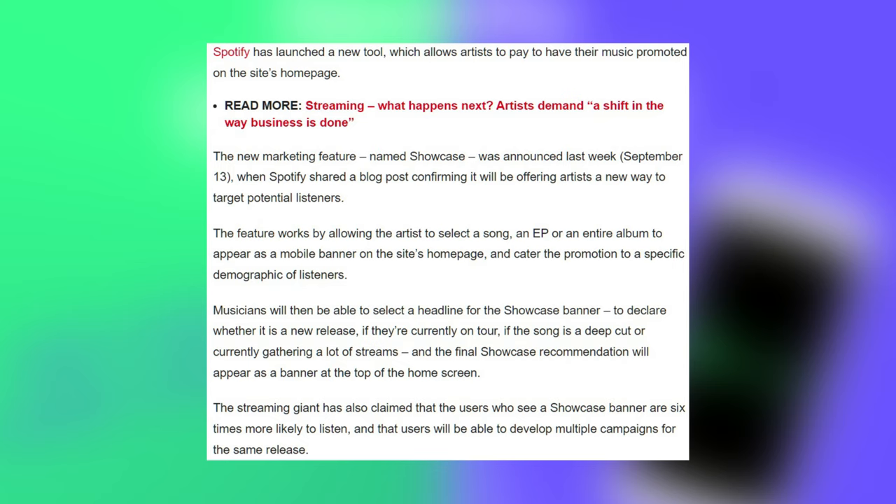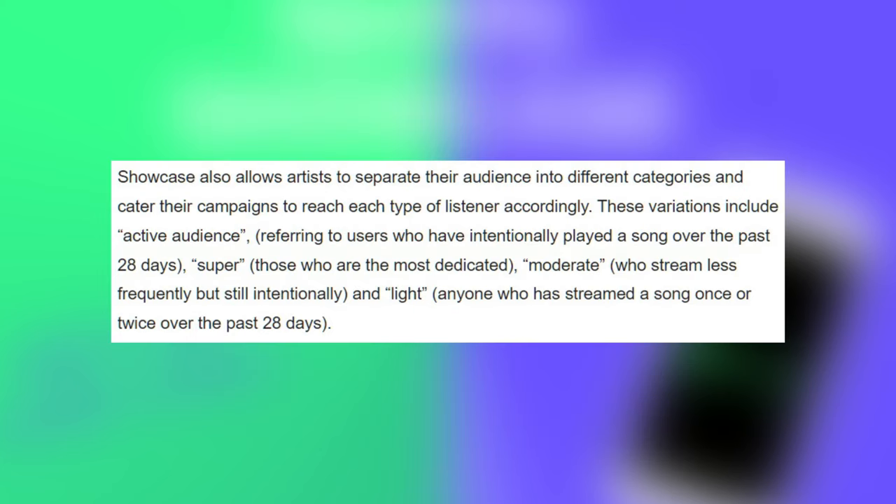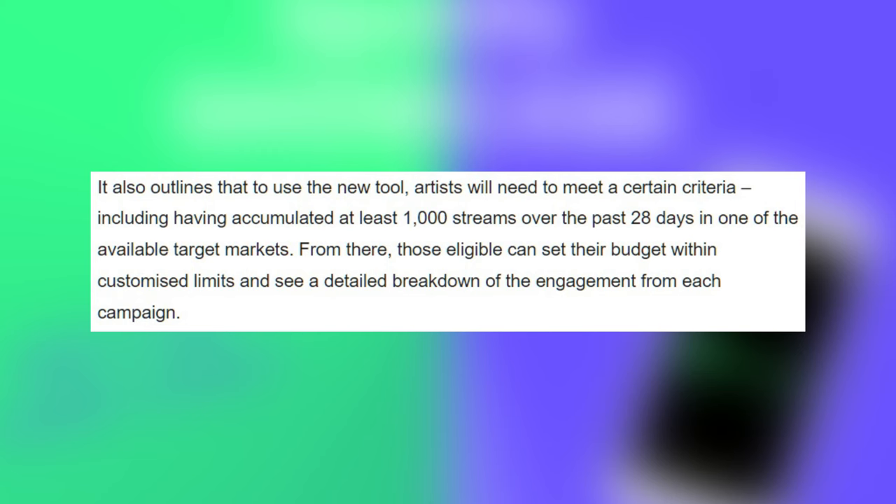Spotify has claimed that users who see a Showcase banner are six times more likely to listen, and that users will be able to develop multiple campaigns for the same release. Showcase also allows artists to separate their audience into different categories and cater their campaigns to reach each type of listener. These variations include active audience — users who have intentionally played a song over the past 28 days — super, the most dedicated; moderate, who stream less frequently but still intentionally; and light, anyone who has streamed a song once or twice over the past 28 days.